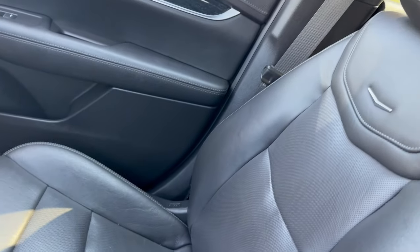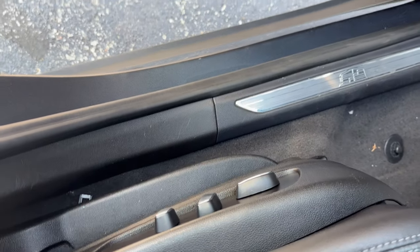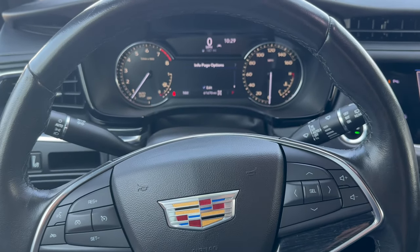We have leather seats and they're eight-way power adjustable seats as well, with settings on the side right there and memory capabilities as well.